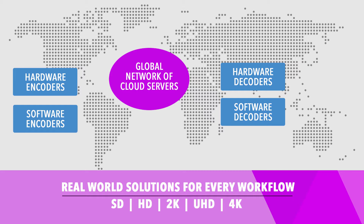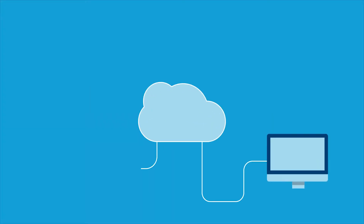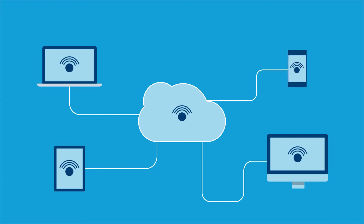StreamBox delivers media across even low-bandwidth networks with no-compromised signal quality all the way to 4K DCI resolution, including support for HDR standards. Flexibility in workflows, devices, and services make StreamBox solutions suitable to a wide range of production applications.